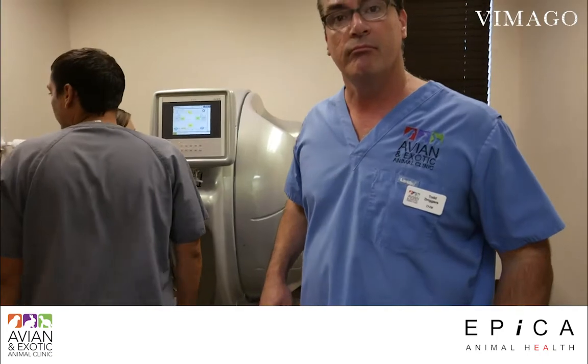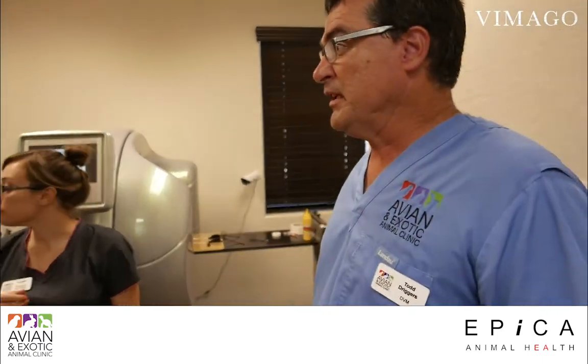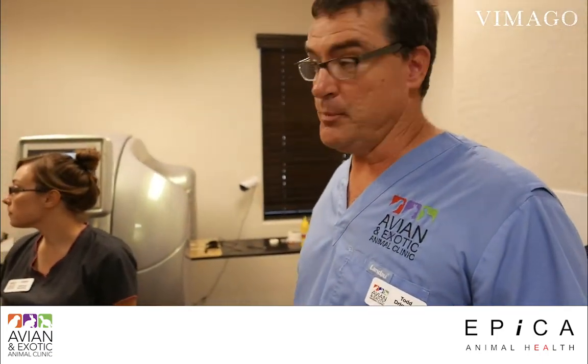This is the world's first CT scan of a Kākāpō parrot — the first one that will be done here.